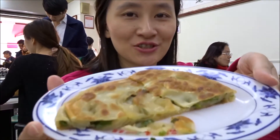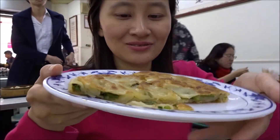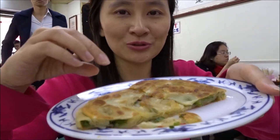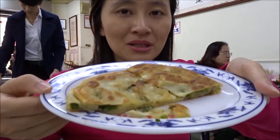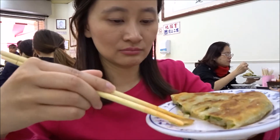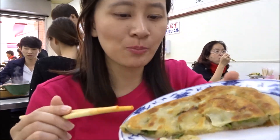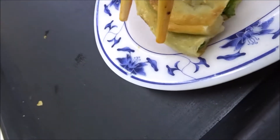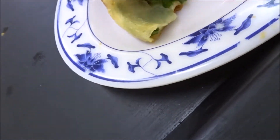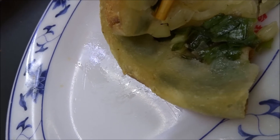For our last dish — and I think we ordered too much because I'm so full — this is chong ryo bean. It's some kind of dough with scallions wrapped inside, and it's pan fried. The crust is very thick. This is the type of stuff you should eat right away, because if it gets cold it's not good at all. Let me show you what it looks like on the inside — there are scallions, and then underneath, another layer of more scallions.